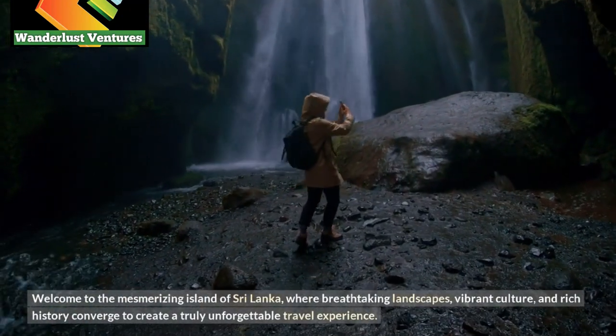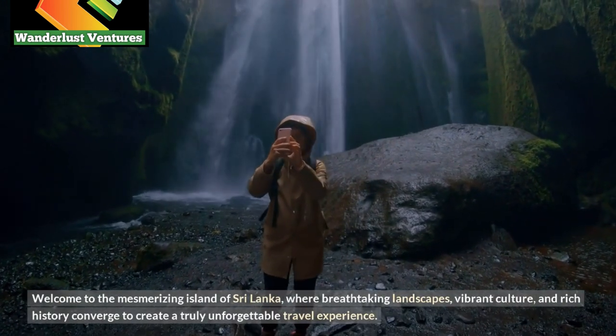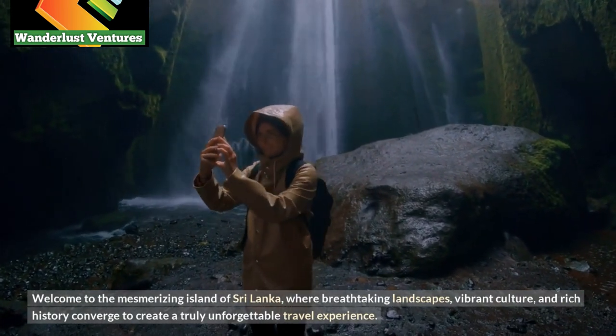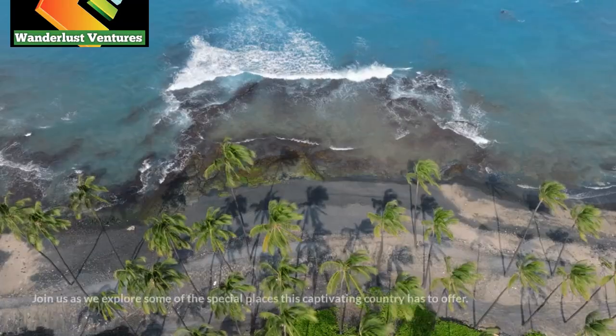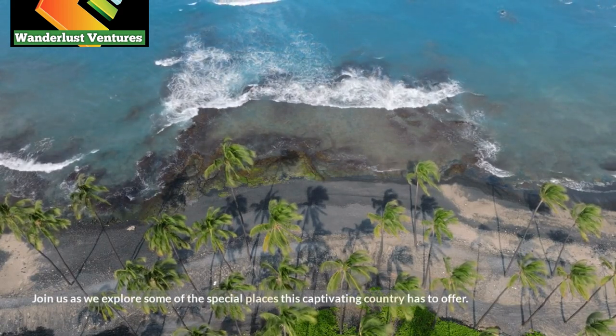Welcome to the mesmerizing island of Sri Lanka, where breathtaking landscapes, vibrant culture, and rich history converge to create a truly unforgettable travel experience. Join us as we explore some of the special places this captivating country has to offer.